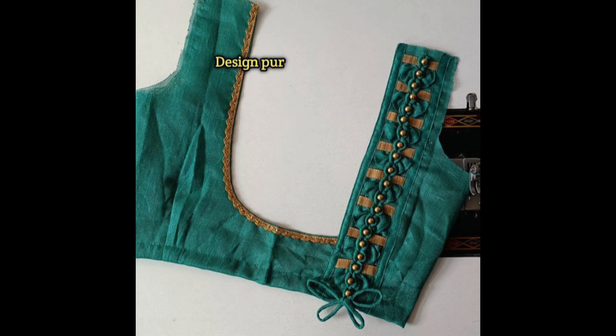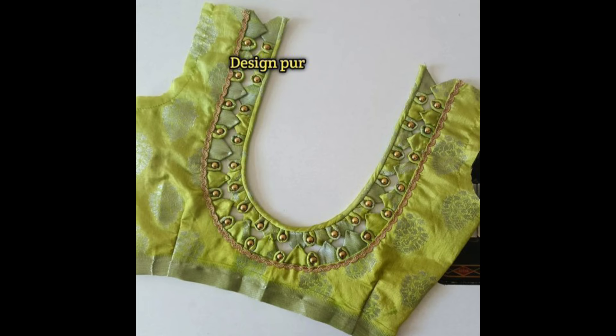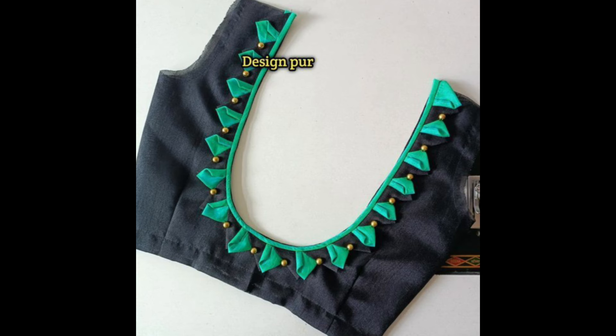These patchwork designs can be customized with embellishments like zari, beads, or pearls to enhance the overall look of the blouse.